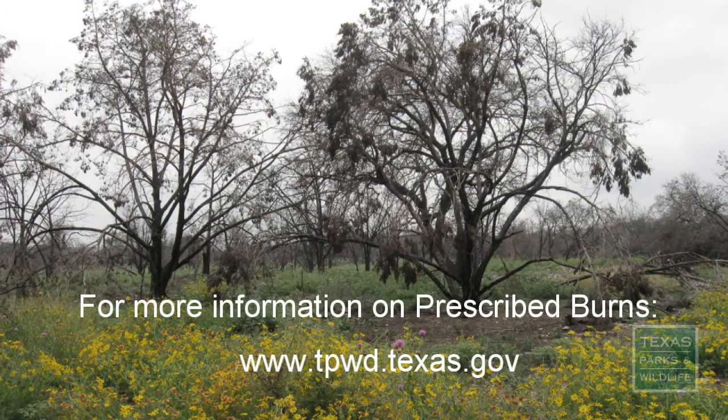To learn more about prescribed burning and the possibility of using this practice on your property, visit the following website and contact the biologist for your county.